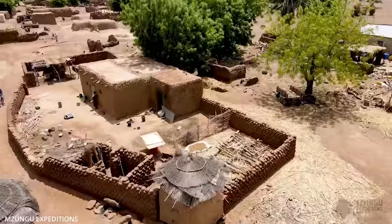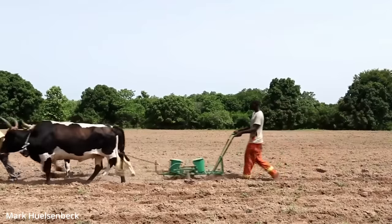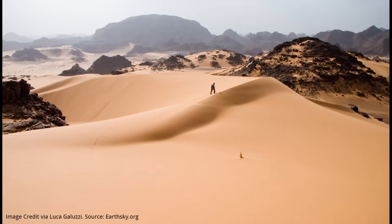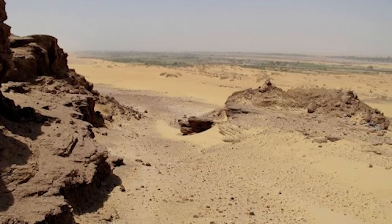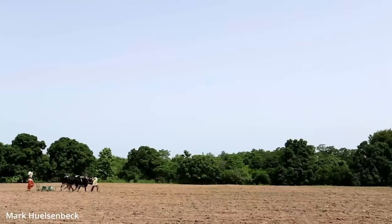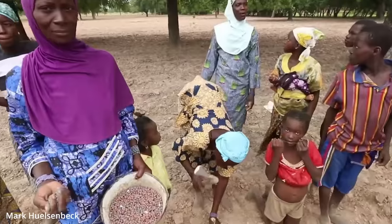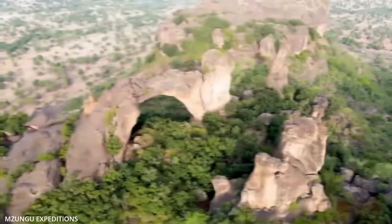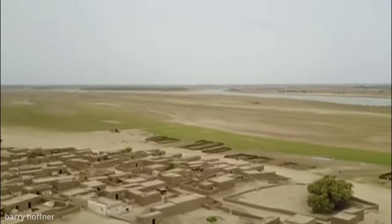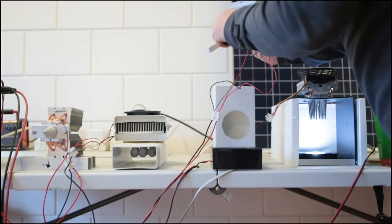In Mali, three-quarters of the population rely on agriculture for food and income, and most are subsistence farmers, growing rain-fed crops on small plots of land, according to the Food and Agricultural Organization. However, droughts and the continuing advancement of the Sahara are causing forced migration and conflict amongst agricultural communities. As a result, there has been a decline in agricultural production, reducing household assets and leaving many of Mali's poor even more vulnerable.